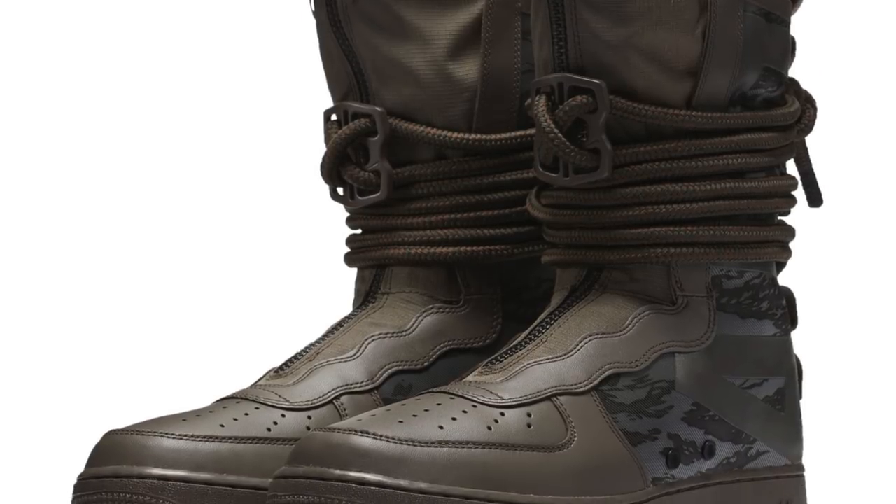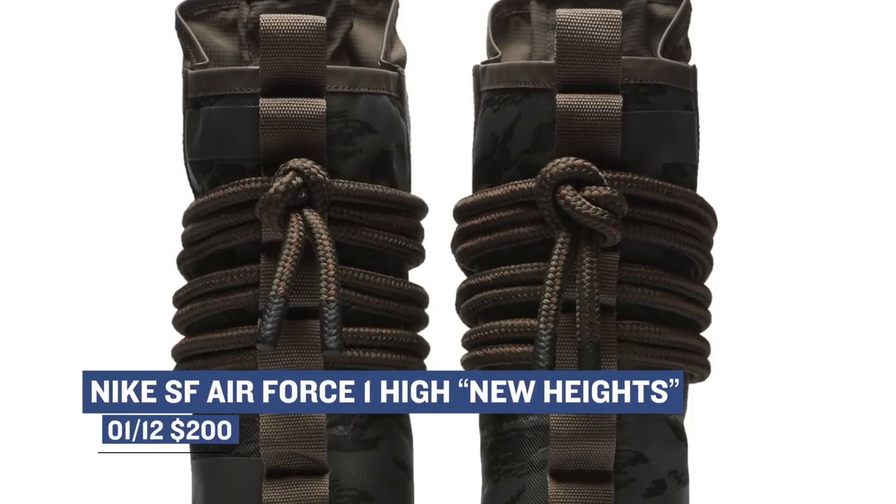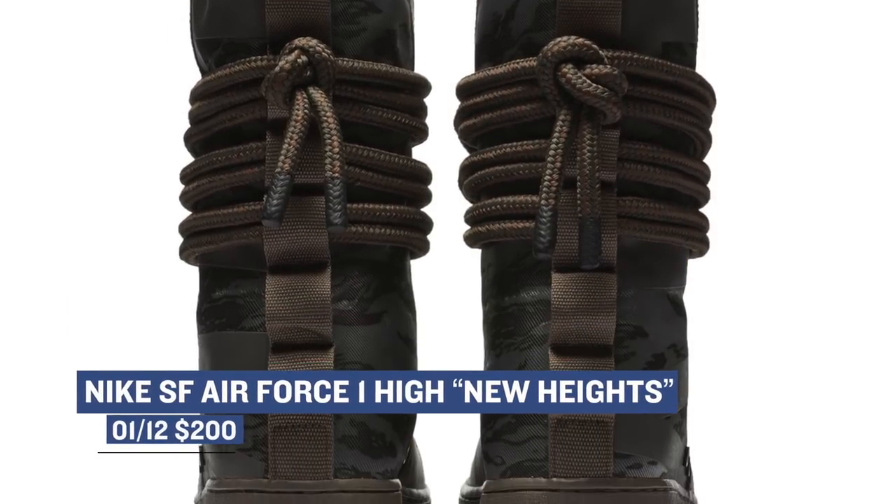Now, if you have the style to make these work, the Nike Special Forces Air Force One High is a pretty dope style. I don't think I could personally make it work, but this camo mixed with earth tones is a really dope look for the sneaker. Those will cost you $200.